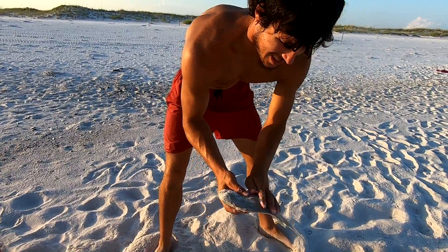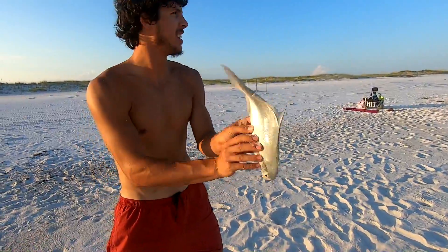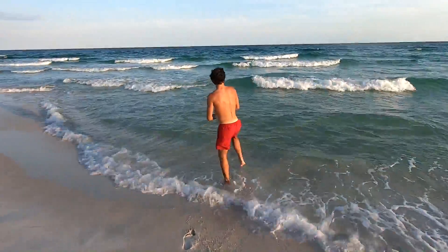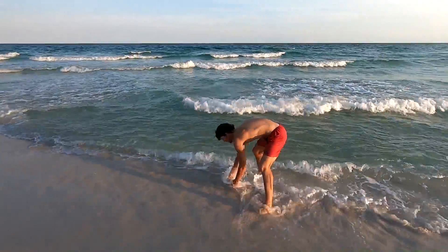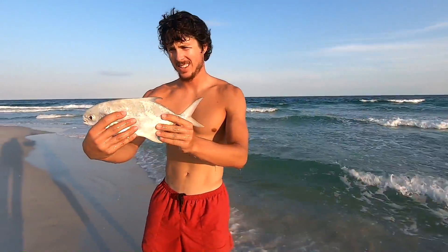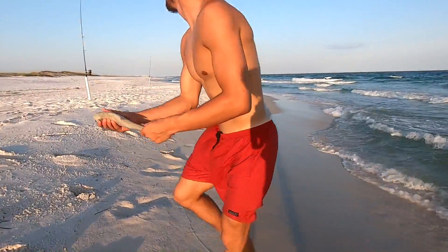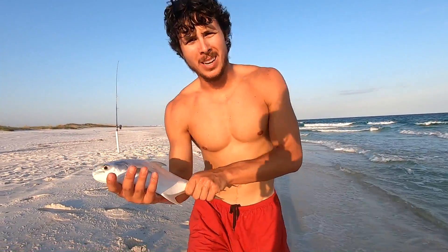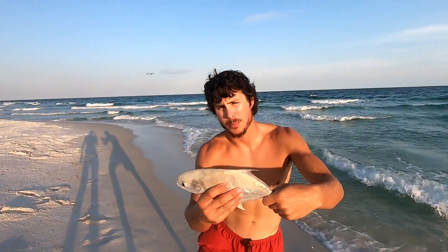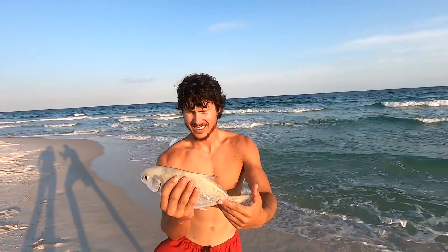Beautiful Pompano boys — we're going to rinse them off. Beautiful Pompano baby, look at that guy! Beautiful Pompano — let's go put him in the cooler and throw some more baits out. We're catching all these on sand fleas too — beautiful Pompano, it's awesome!